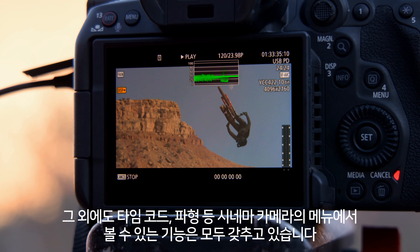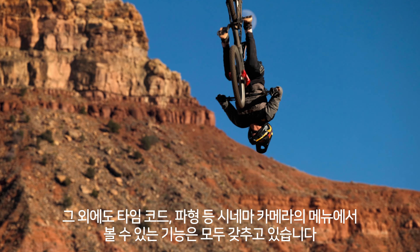It also has timecode, waveform, and pretty much all the bells and whistles you'll find in the cinema camera menus.